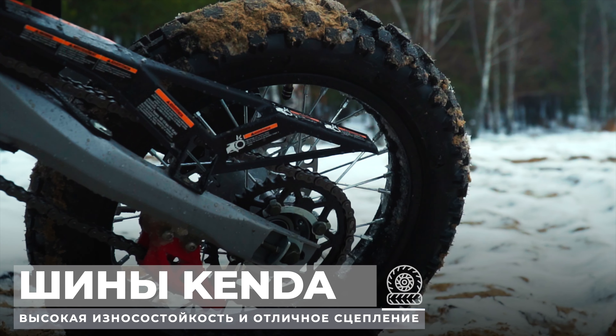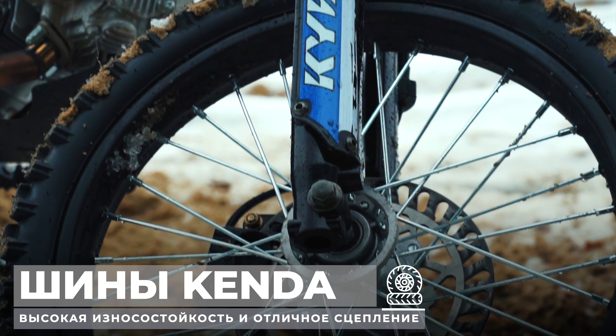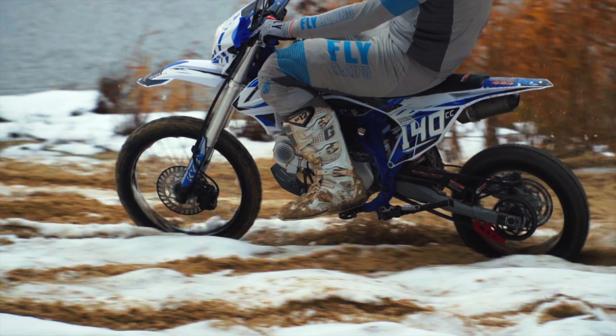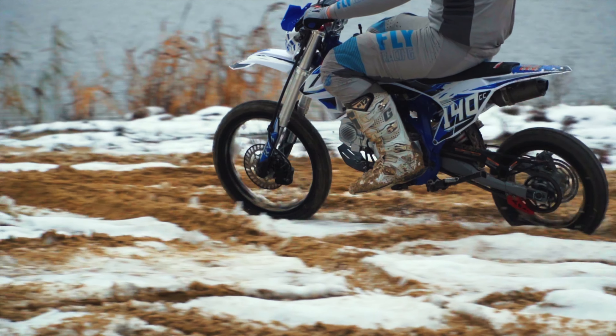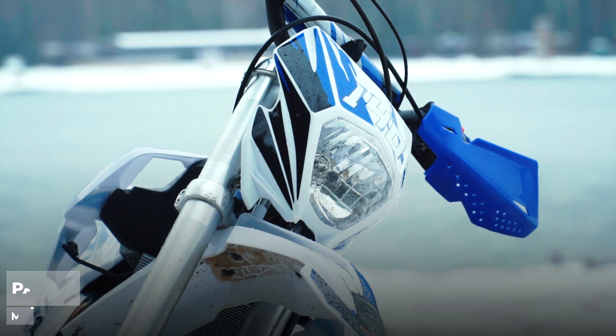Также питбайк комплектуется шинами бренда Kenda. Данный бренд более 60 лет совершенствует свою продукцию, развивая как технологические процессы, так и используемые технологии производства. На практике шины показывают высокий показатель износостойкости, а также отличное сцепление с дорогой в разнообразных условиях.